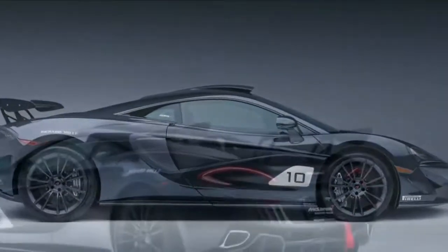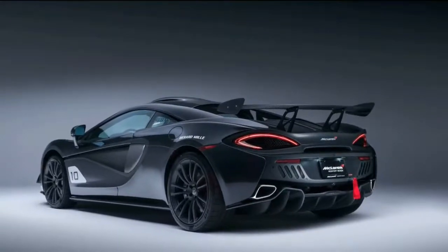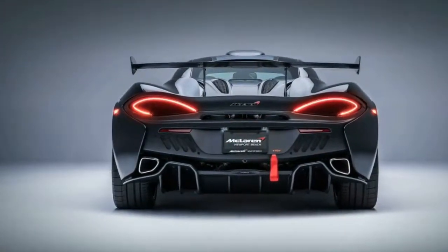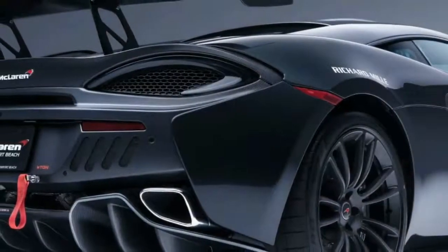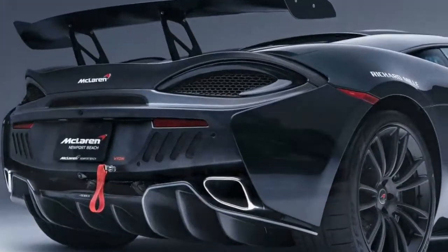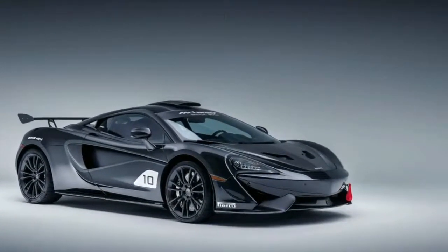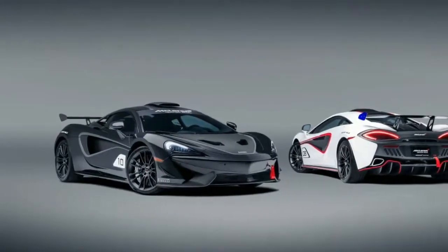MSO did as much as possible to make the cars look like the 570s GT4, including a few different touches throughout. The rear wing adds 220 pounds of downforce to the rear. The roof snorkel was inspired by the 1997 F1 GTR longtail and improves air intake. The hood has intakes that help channel air to the snorkel and rear wing. Canard planes on the front add some stability up front.